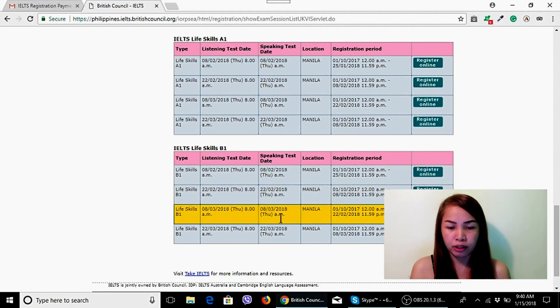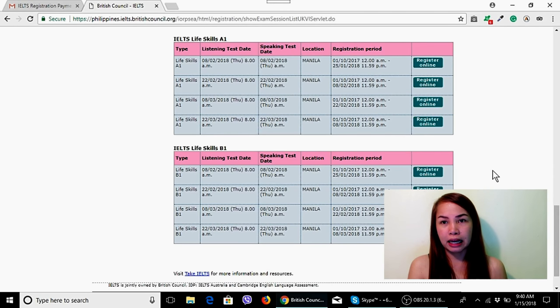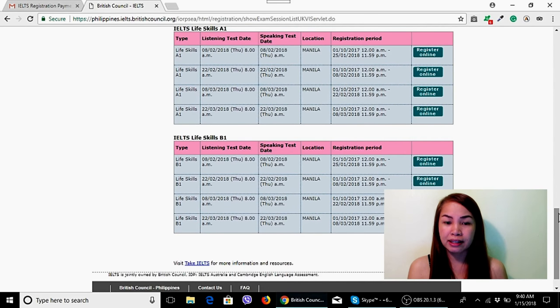The B1 option shows available dates as well. Some people I know took B1 instead of A1, saying it can still be used even when their previous one expired. I'm not sure about that though. I took A1 because I just followed exactly what my requirements said.